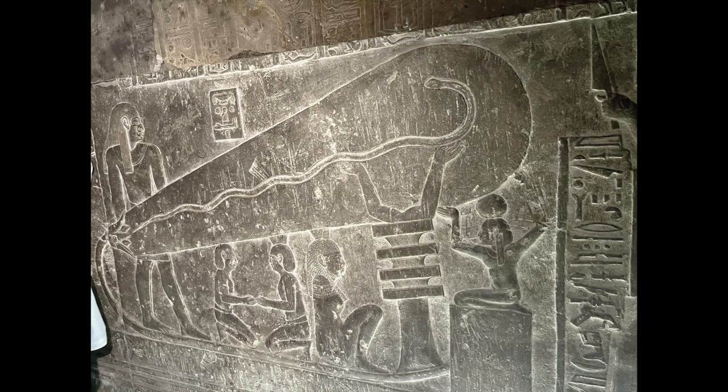The bulb representing the third trimester shows the arms of the Djed pillar inside of the container, which our guides said symbolizes the Djed pillar raising the level of consciousness of the fetus to prepare it to be born. In the third trimester bulb, you also see the birth process represented below it. The two goddesses facing each other represent duality — that the soul is entering into our zone of duality. The seated woman is in a birthing chair representing the actual birth of the fetus itself.